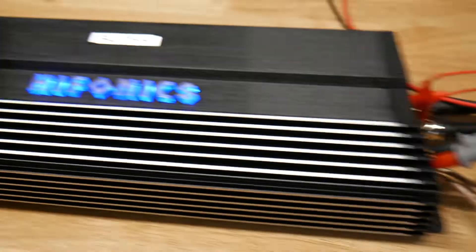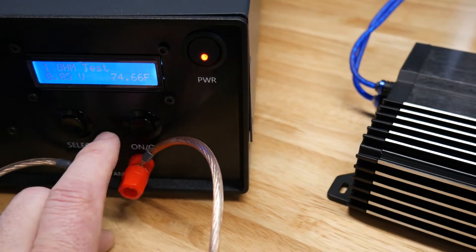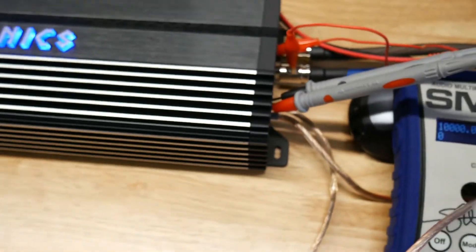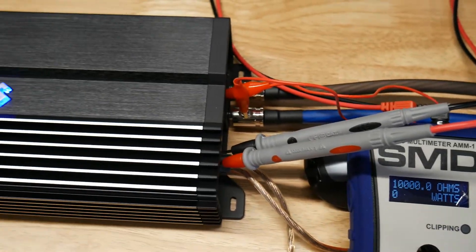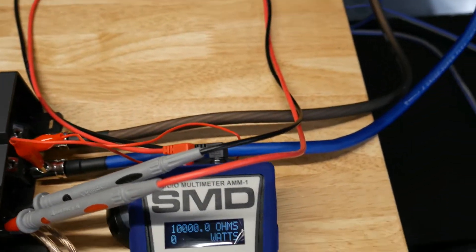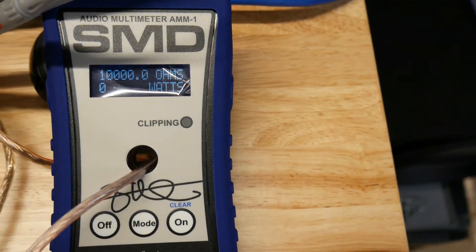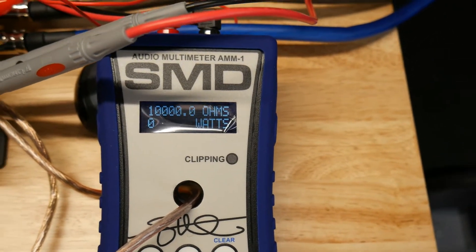Let's try the 1-ohm test and pray it does better, because I really don't like seeing results this far off. Everything might be a couple hundred watts off or something, but here we go — rated at 3000 watts. Can it do it, or is it going to be a total failure? Let's see right now.